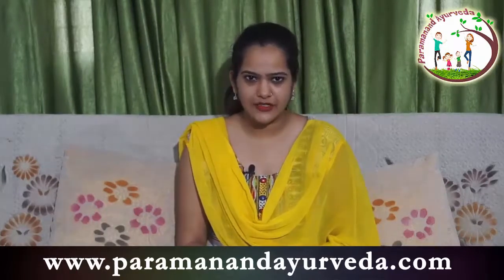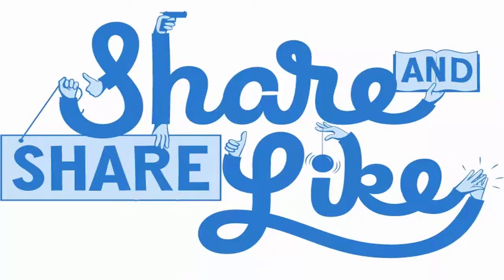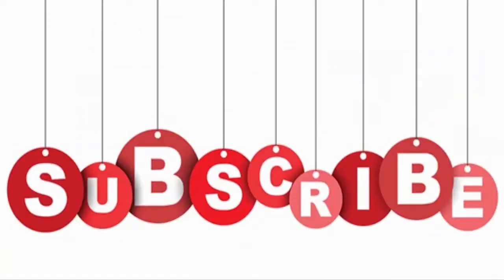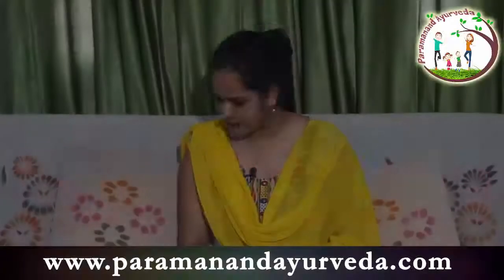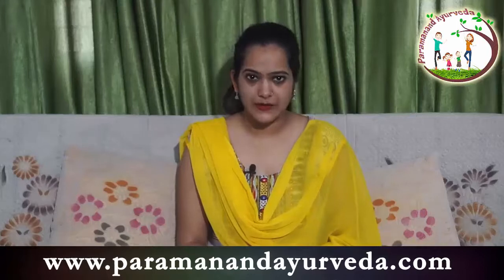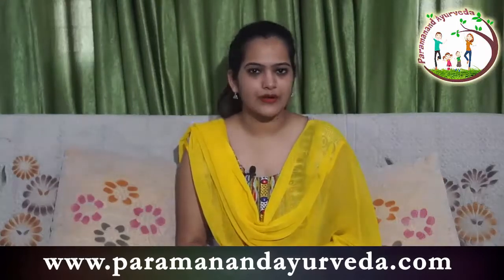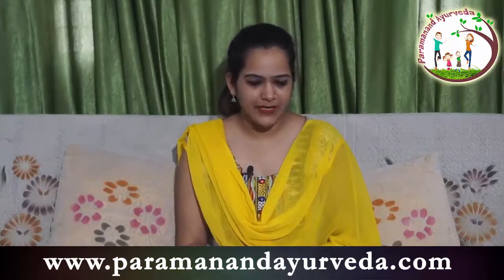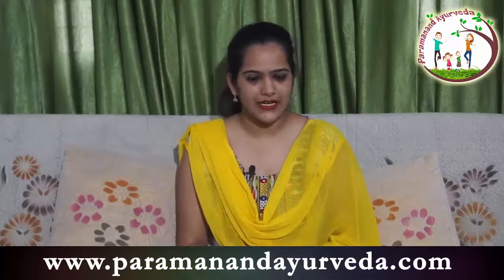I hope you found this video helpful. If yes, please like and share it, and share your views in our comment section. Don't forget to subscribe to our channel for more details about Ayurvedic medicines, herbs, or any health related information. I'll be back again with another vital piece of information about Ayurveda. Till then, stay safe and stay connected with Param Anand Ayurveda. Thank you and bye-bye.